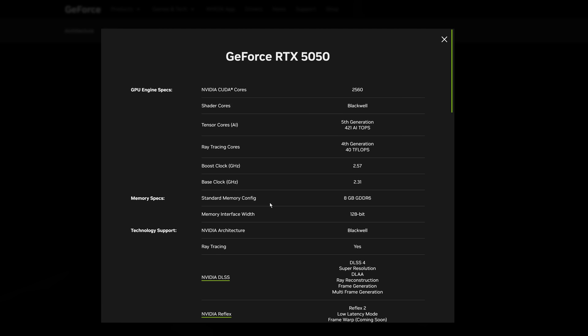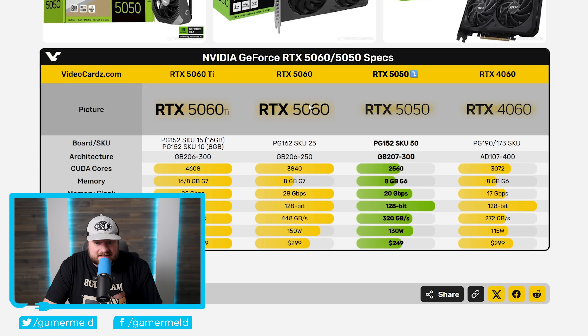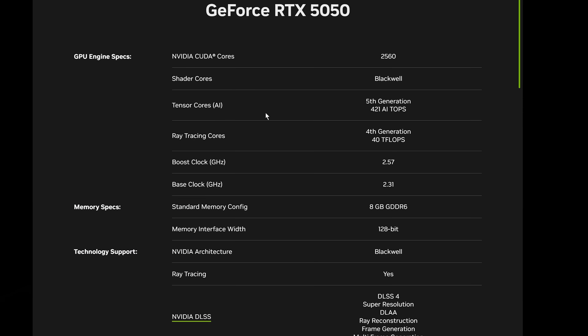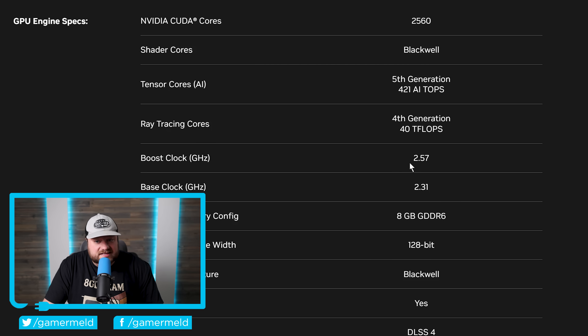Starting things off, the RTX 5050 comes with 2,560 CUDA cores. Comparing it to the 5060, that's over 1,000 fewer cores, meaning this is a massive drop in terms of performance. It does have slightly higher clocks — a base clock of 2.31 GHz and a boost clock of 2.57 GHz — but that is not going to make up for the massive core drop.